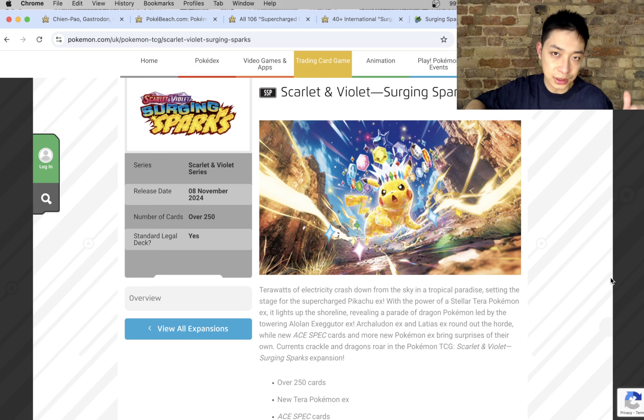The Japanese version is called Supercharged Breaker, which has a Pikachu as the box art — this is SV8 coming out in just a week on Friday. Then we have the English version, Surging Sparks. The 'Surging' bit is probably taken from Paradise Dragona, combined with Supercharged Breaker, and that will be coming out on the 8th of November.